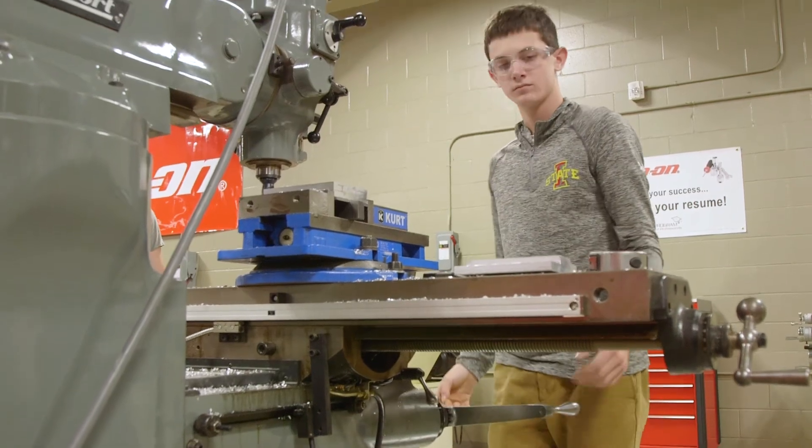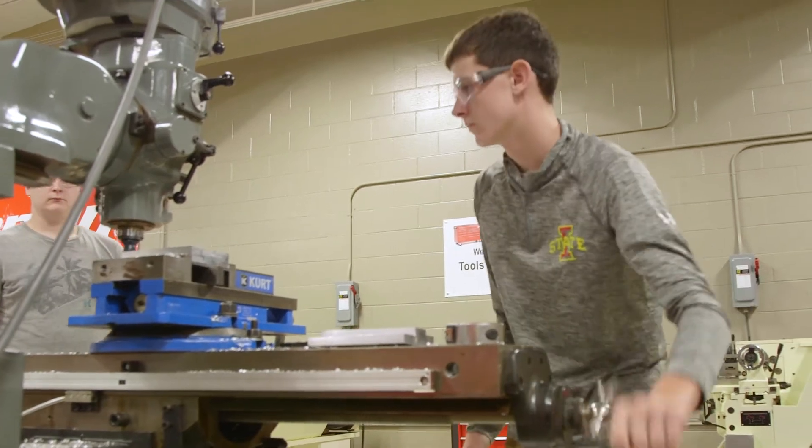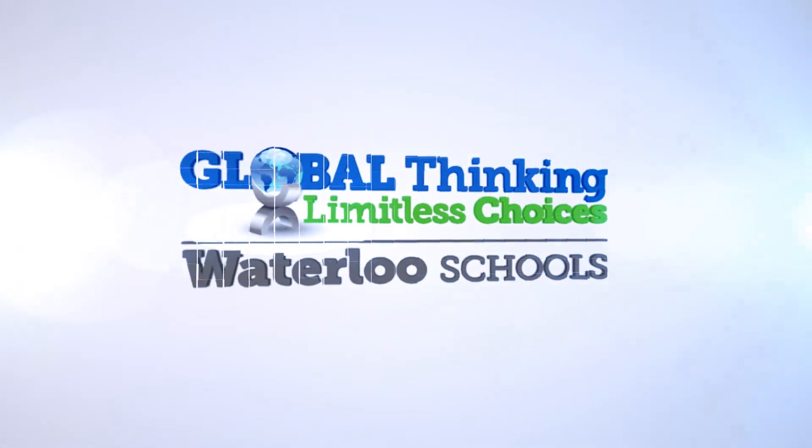I'm thankful for this class because it will help me get a job right out of high school and possibly pay for my college. I'm really thankful to be able to take this class here. I'd love to further my career in manufacturing engineering, and by taking this class here I don't have to pay for it in college, which is going to be really nice.